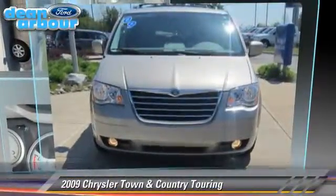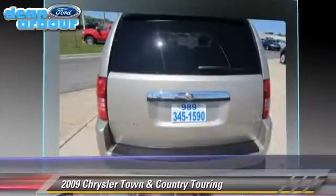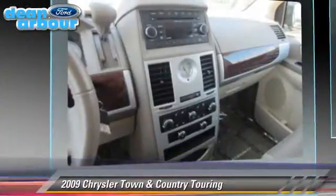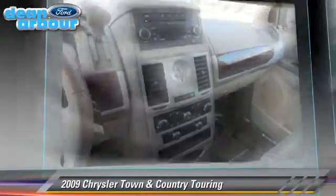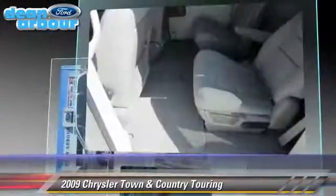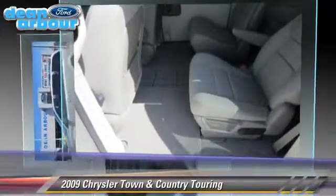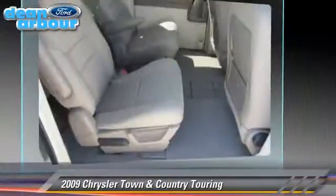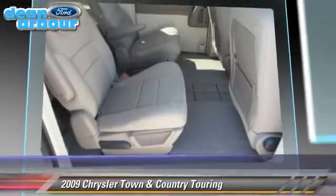The 2009 Chrysler Town & Country Touring, powered by a 3.8-liter V6 engine with a 6-speed automatic transmission. This vehicle, with fewer than 40,000 miles on the odometer, gets up to 16 miles per gallon. This Chrysler features front-wheel drive, dual front airbags, and alloy wheels.